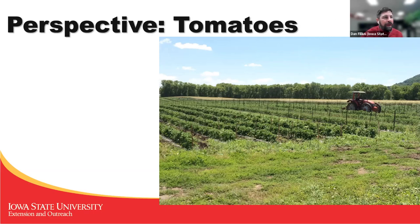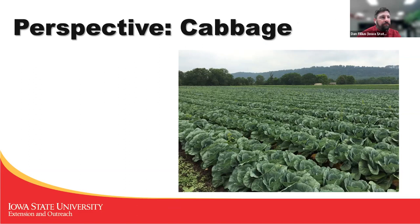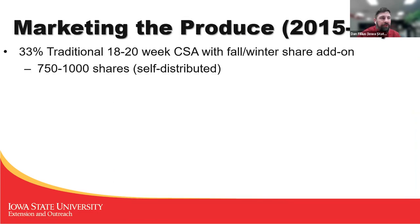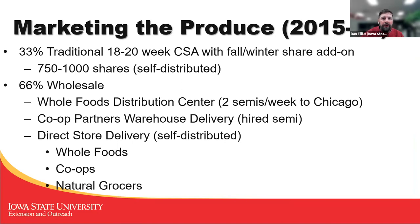Here's some perspective from the fields at ground level — tomatoes, cabbage, lettuce, kale, and peas. To market it, we did 33%: a third went to CSA with 750 to 1,000 shares, and two-thirds went to wholesale. Most of that was going to the Whole Foods Distribution Center, and some to Co-op Partners Warehouse up in the Twin Cities, which would then send it out to co-ops like Wheatsfield or New Pioneer. We also did direct store delivery, self-distributing that. Whole Foods sent two semis every week, taking the crop back to Chicago. We hired a semi that went up to Co-op Partners Warehouse once a week, and we had a couple of box trucks that did CSA delivery and the direct store deliveries.